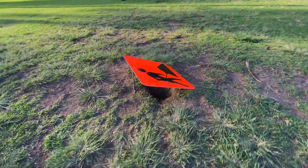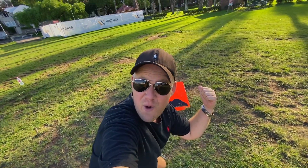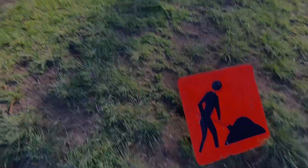I've spotted something you would really appreciate in Bangkok — check this out. It's a sign for when there's a hole. Look at that.